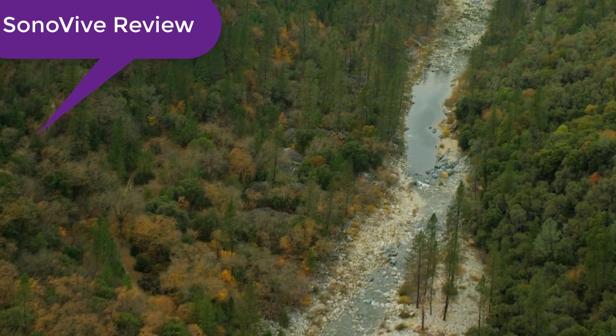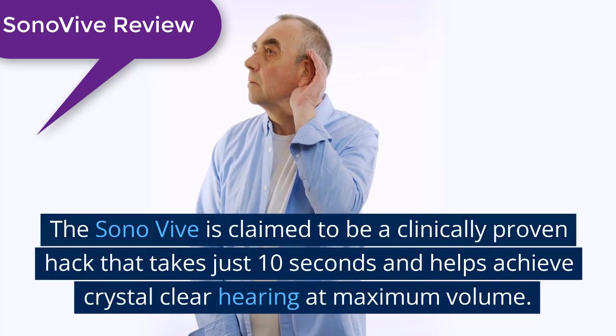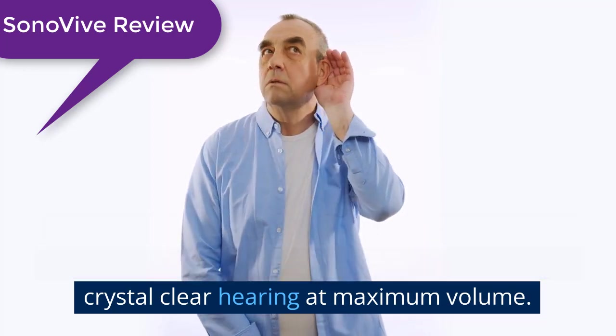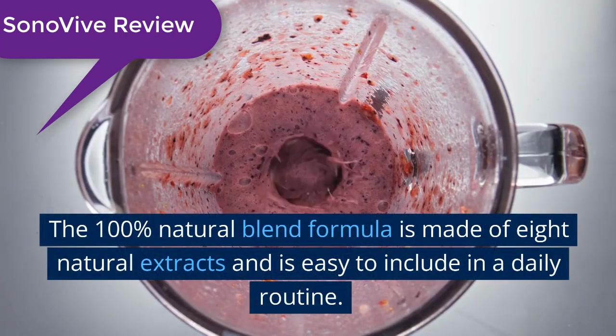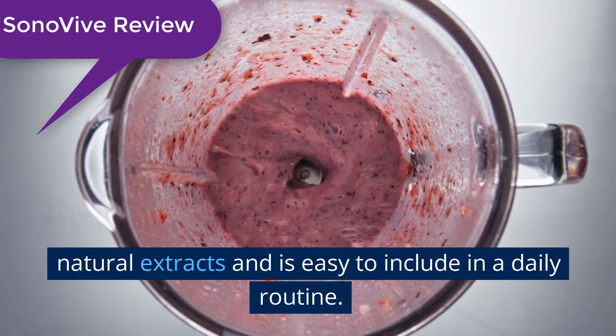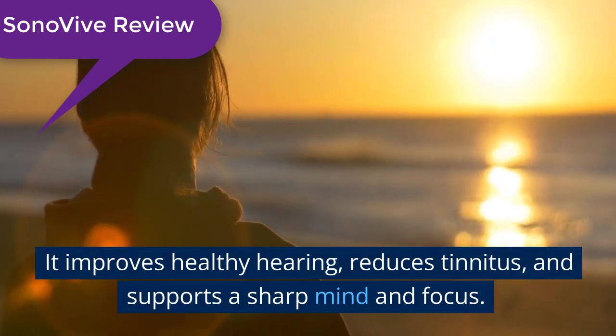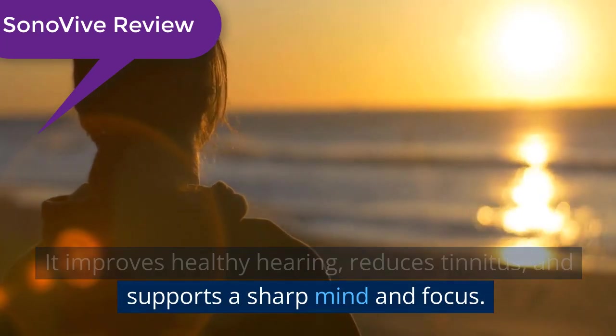Overview: The Sonovive is claimed to be a clinically proven hack that takes just 10 seconds and helps achieve crystal clear hearing at maximum volume. The 100% natural blend formula is made of 8 natural extracts and is easy to include in a daily routine. It improves healthy hearing, reduces tinnitus, and supports a sharp mind and focus.